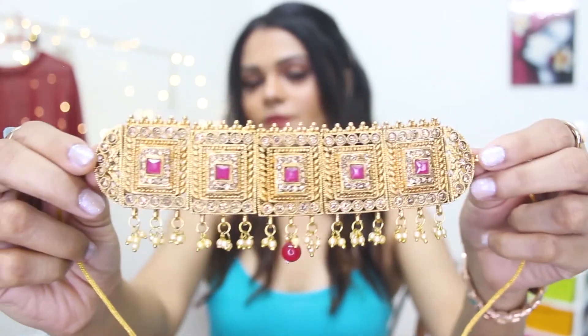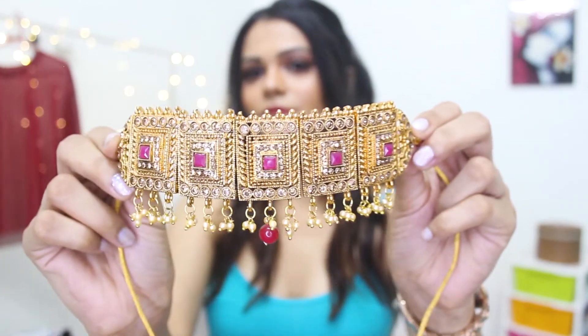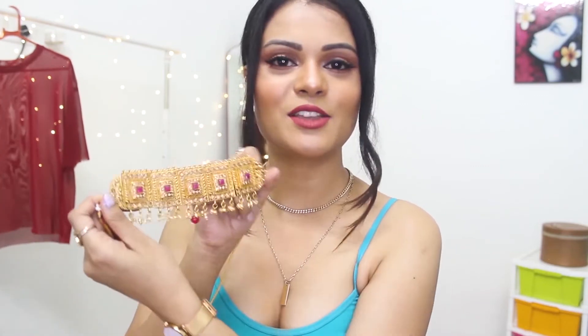I have this one with me — it's golden in color with some pink color. These are choker designs for weddings, and I think you should have a piece like this.